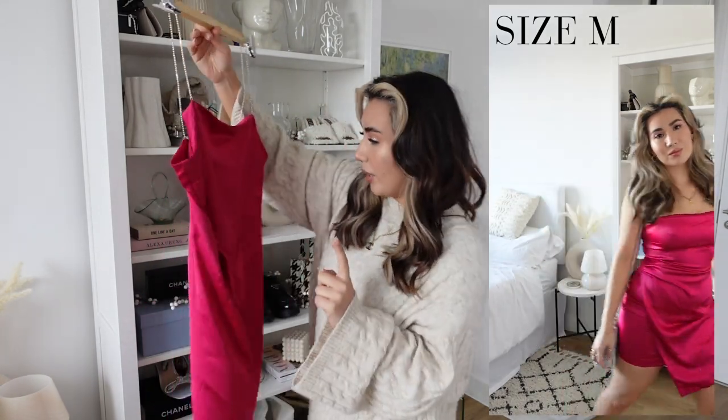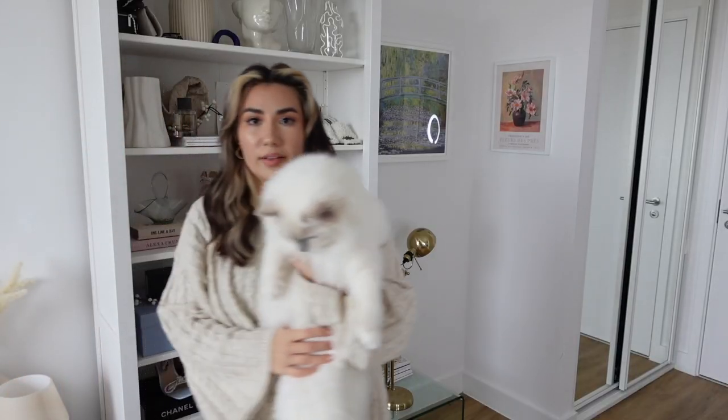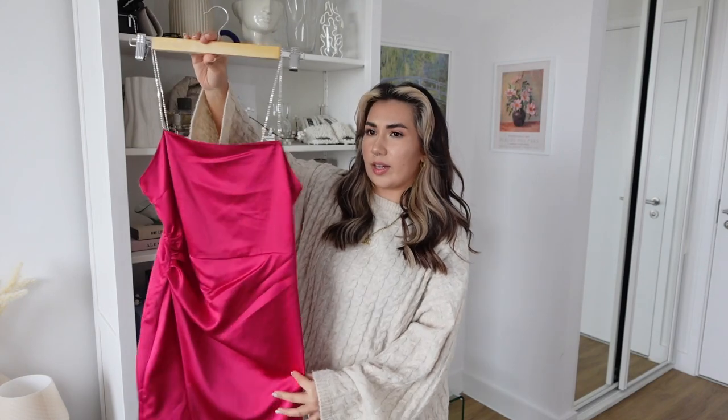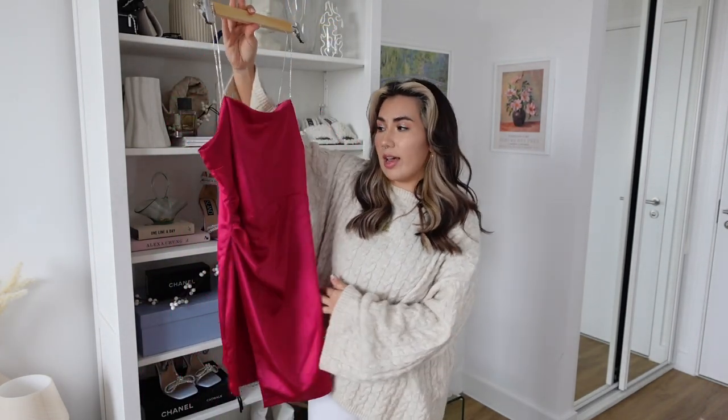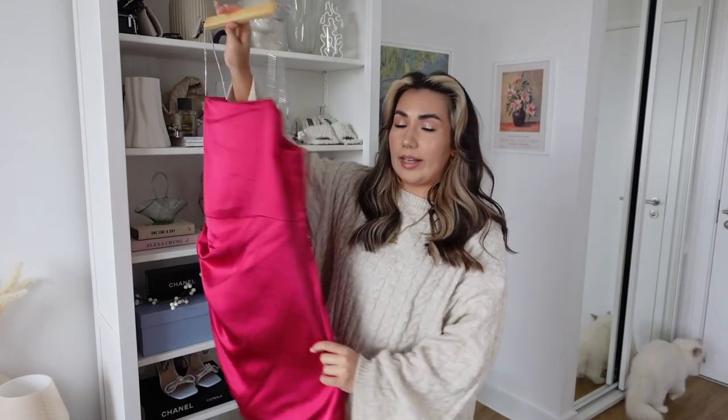Also, after picking it up in store, I noticed snagging on the material that I hadn't seen at the time. So I'm not going to be keeping this one — I'm sending it back. I'll see if I can get another one or if it comes in black, because it is a really flattering dress. But because of the color, you can tell when snagging has happened and it does show everything underneath with thicker underwear.